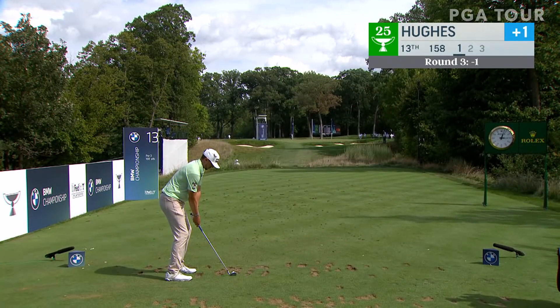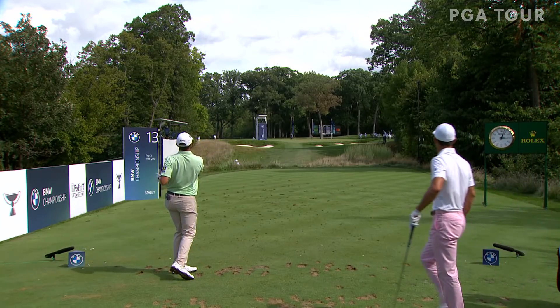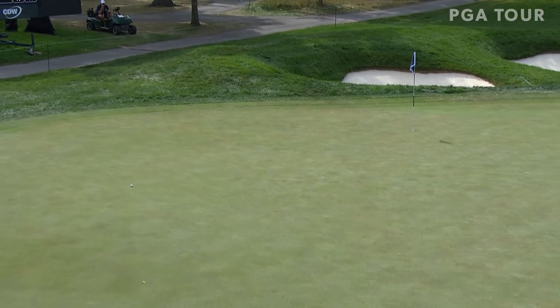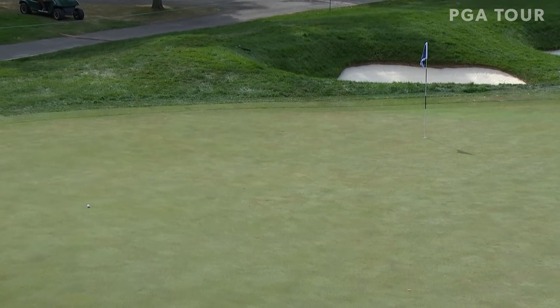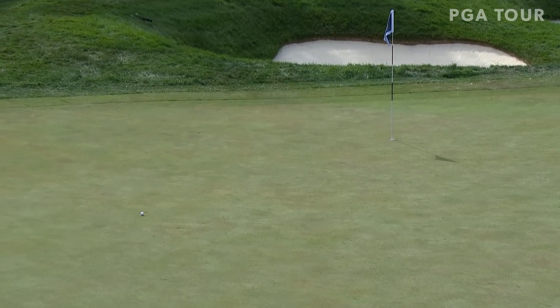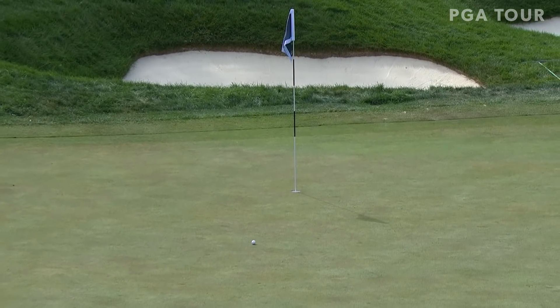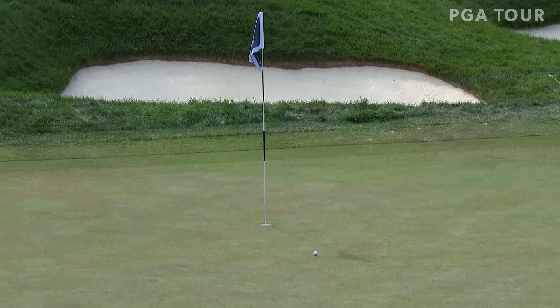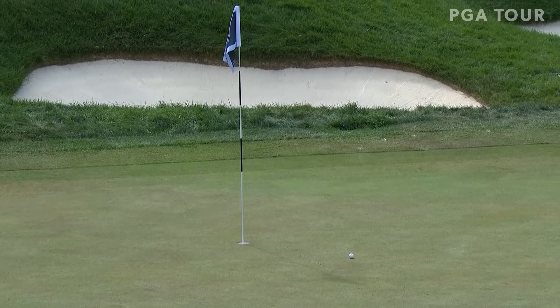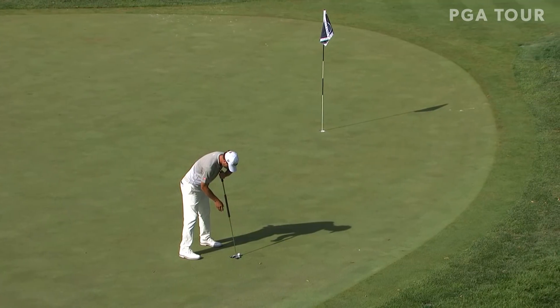Mackenzie Hughes, one over, this at 13. Players trying to play through the BMW Championship with enough success to make it to the FedEx Cup finale, and he's looking good to do just that. Uses the backstop — this one starts to work down that slope, getting better and better, and this one to about three feet. He would make the putt to move to even par. Great use of the green there.